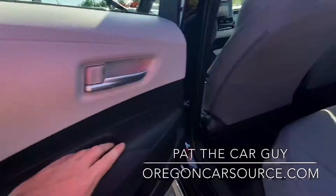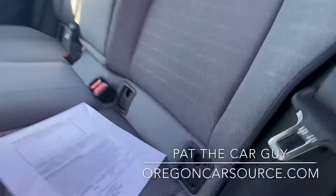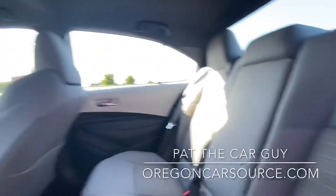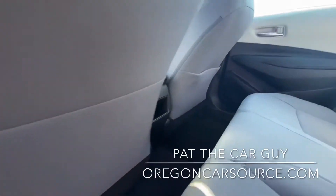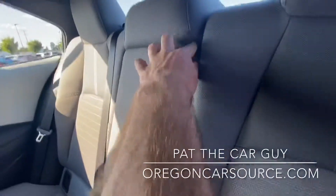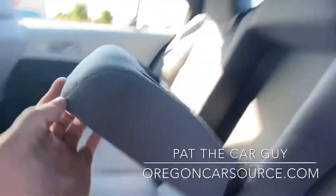In the rear seat you have car seat attachments. All floor mats are included, and there's also a center console with cup holders.